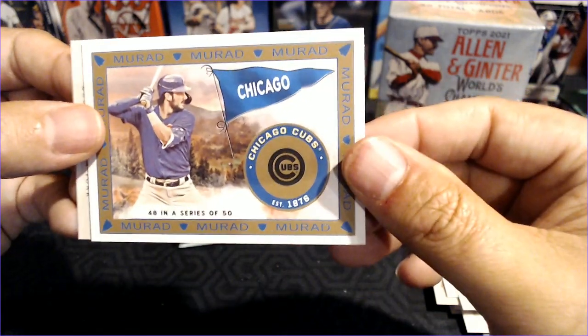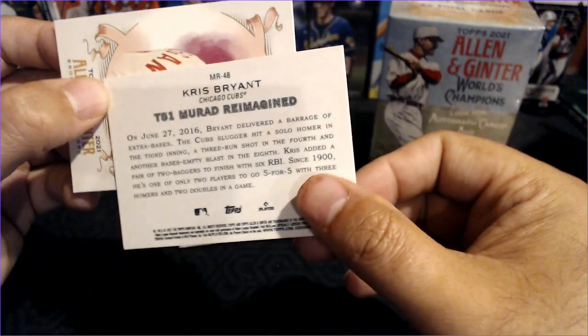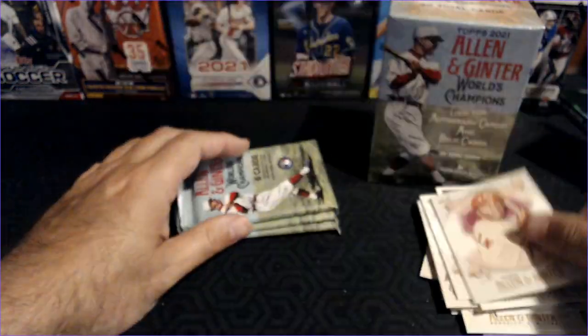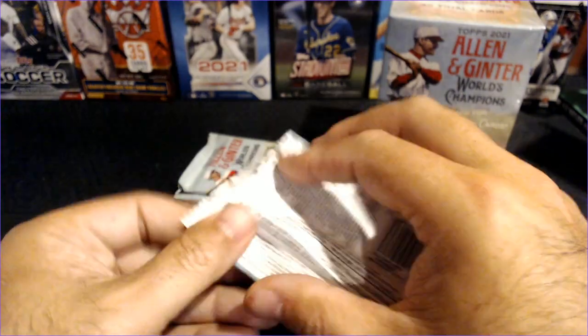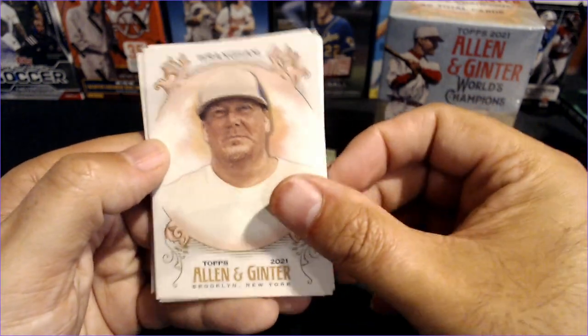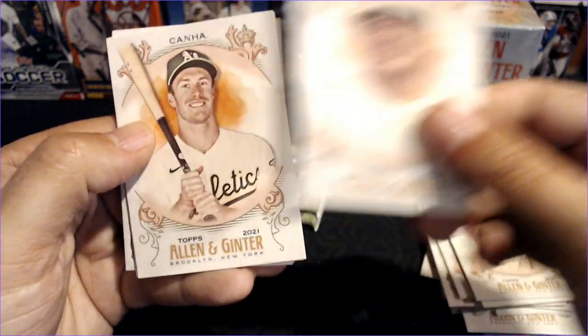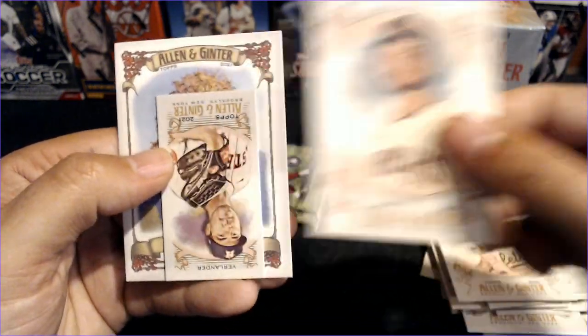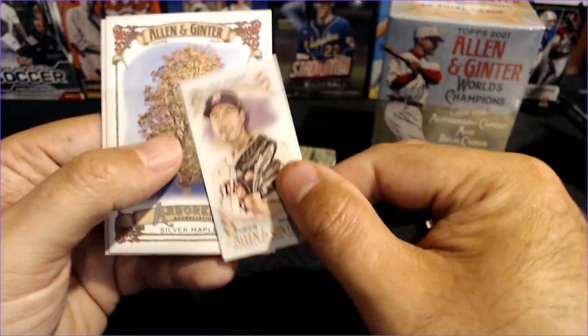And there is the Chris Bryant — the Murad Reimagined Chris Bryant — and Joe Morgan. Sorry if I don't know all of my oddball cards. We've got Wrangham, he's a softball player — I know that because I saw it in a video. Mark Canha, Zach Gallin, and Justin Verlander.